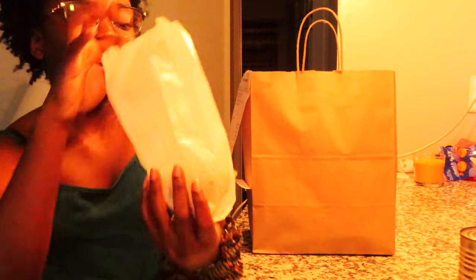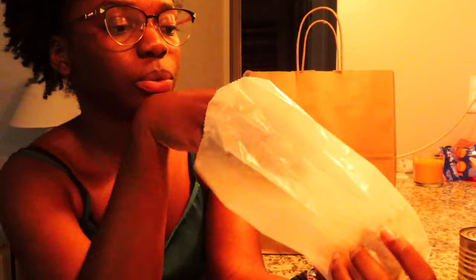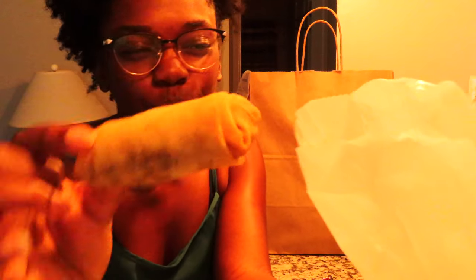Here is the sambusa, which is a lentil spring roll. It's basically a lentil spring roll — kind of like a samosa, because a samosa has chickpea in it. Same thing.